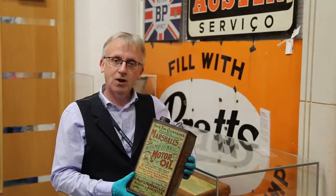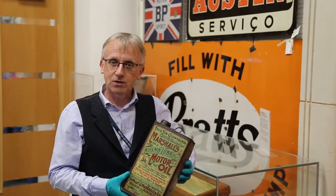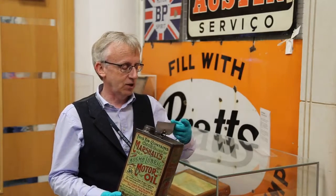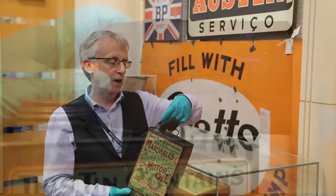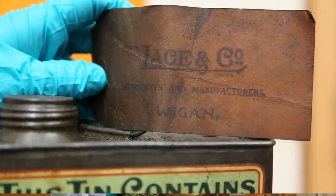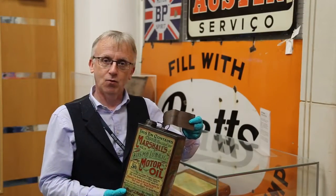It's got lovely lettering and it's survived all those years and is now part of our collection. Even more interesting is it's still got its original label, which tells you where it was sold — a garage in Wigan in the north of England.